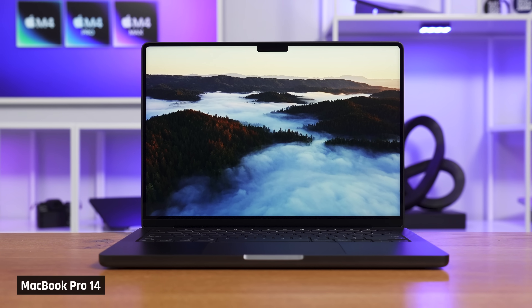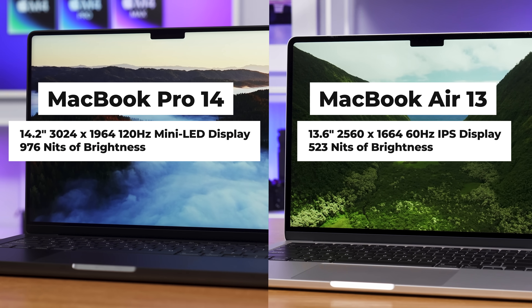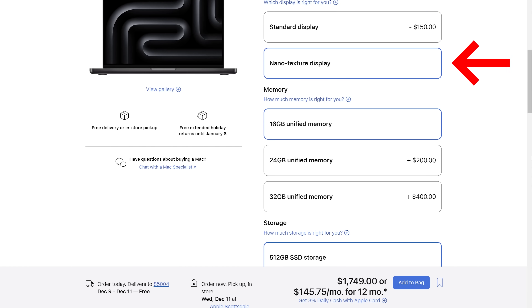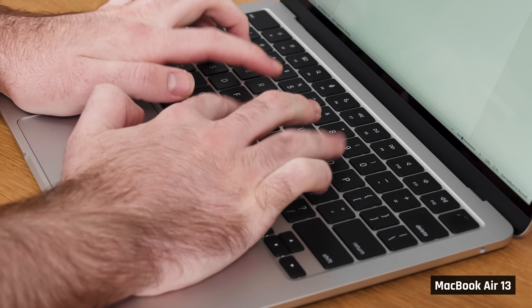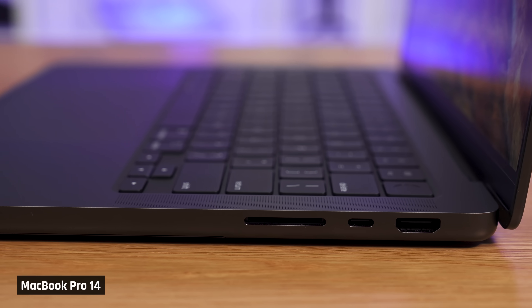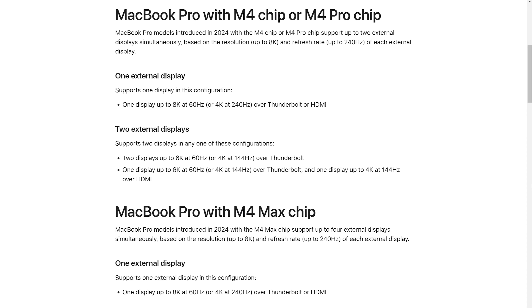If you can afford it, an upgraded pick for home or office use is a MacBook Pro 14 with a base M4 processor. It has a 14.2-inch display that is of higher quality than the Airs — it is brighter, has a fast refresh rate, and you can even upgrade it to a nanotexture display for reduced glare. The Pro also has a more comfortable keyboard, a better webcam, better speakers, and better port selection. You get an HDMI port, an SD card reader, and an extra Thunderbolt port on the right side, which is convenient as you can charge the laptop from either side.